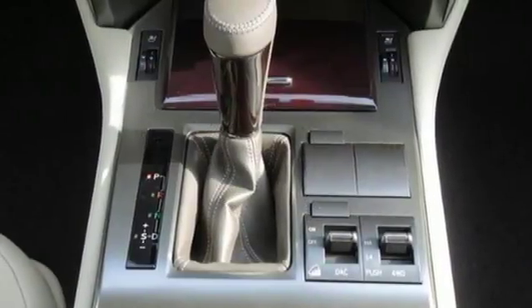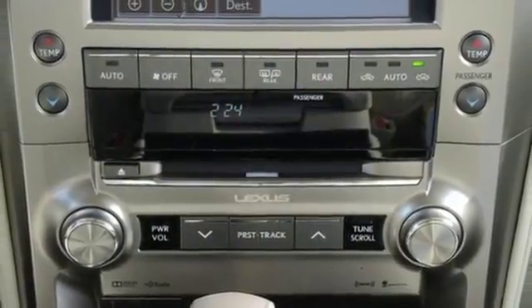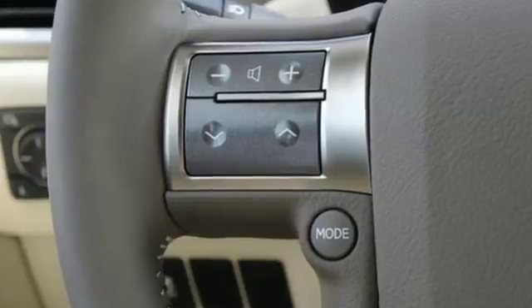Driver and passenger front seat mounted and rear side impact airbags, Bluetooth wireless audio streaming, smart access key, power telescoping steering column, auto dimming rear view mirror, and automatic transmission.